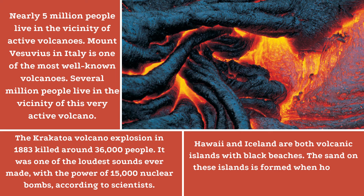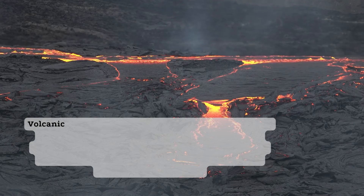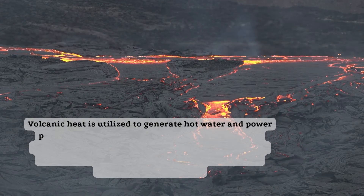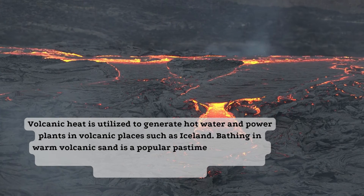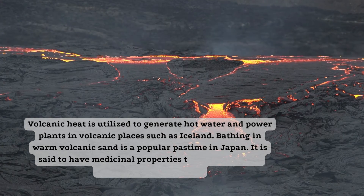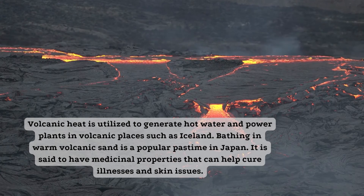Hawaii and Iceland are both volcanic islands with black beaches. The sand on these islands is formed when hot lava cools, forming a rock known as basalt. Volcanic heat is utilized to generate hot water and power plants in volcanic places such as Iceland. Bathing in warm volcanic sand is a popular pastime in Japan. It is said to have medicinal properties that can help cure illnesses and skin issues.